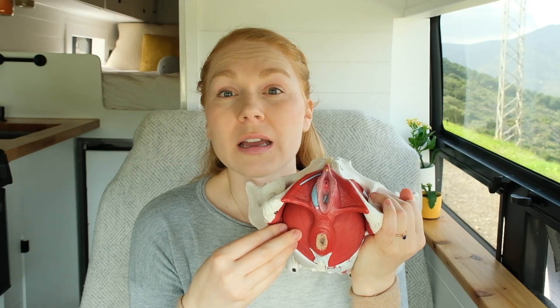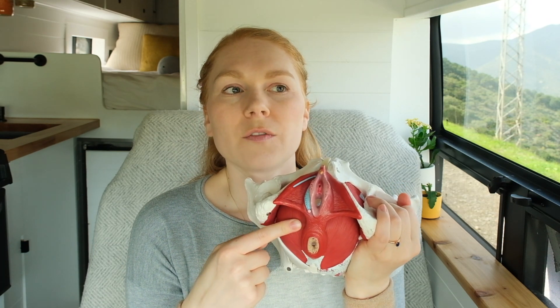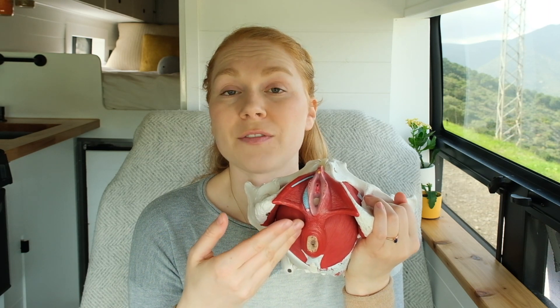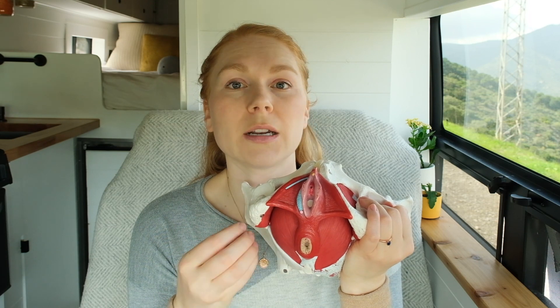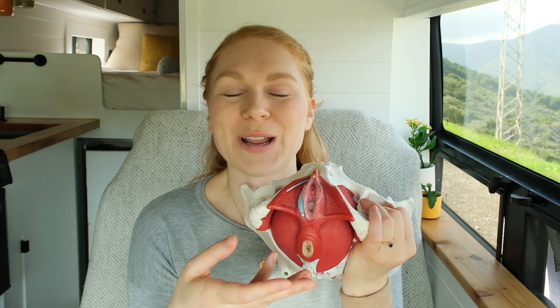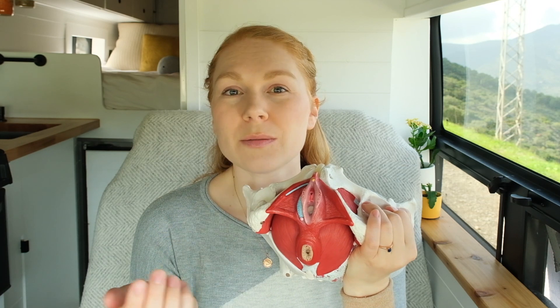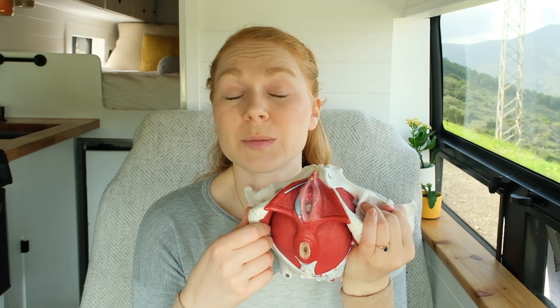The other thing that might happen is an episiotomy. An episiotomy is an incision done by your care provider, usually done off to one side and down — not straight down, usually off to the side. It's done for multiple reasons: sometimes if the care provider is concerned that a natural tear would be quite severe, or if an instrument is needed during delivery. In the area I'm from in British Columbia, Canada, episiotomies are being used less and less because naturally torn tissue edges can actually heal together a little bit better than a clean incision, but they're still used when needed.